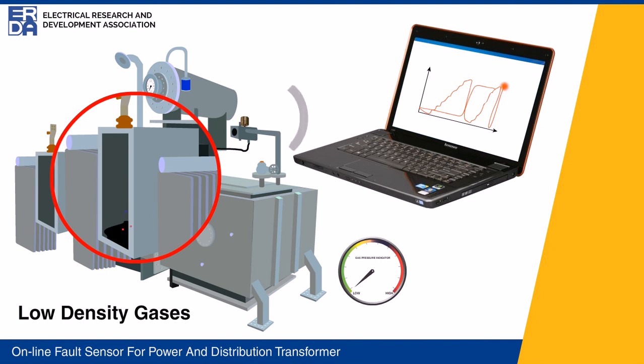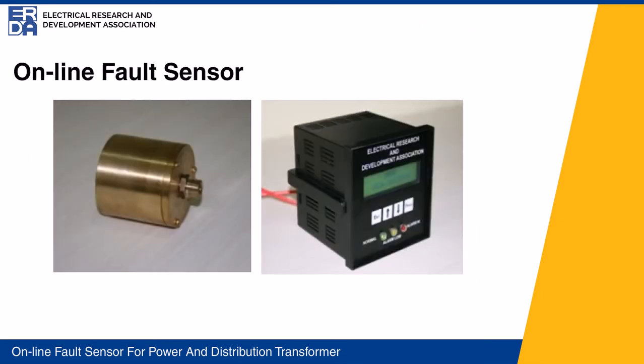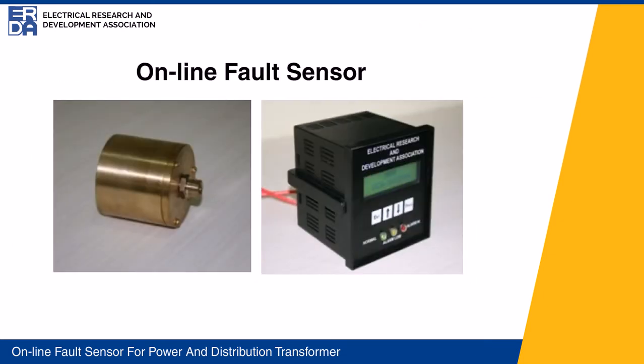The signal is transmitted to the control unit for further action depending on the severity of the fault. In distribution transformers, safety of the devices can also be enhanced. The sensor is economical and can be easily installed in the transformers.